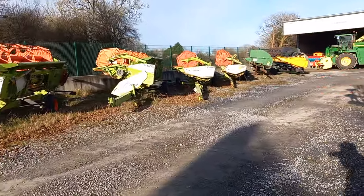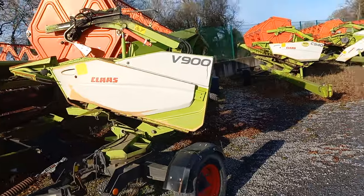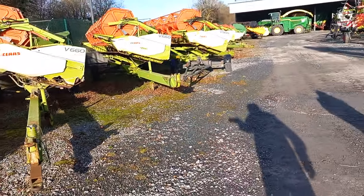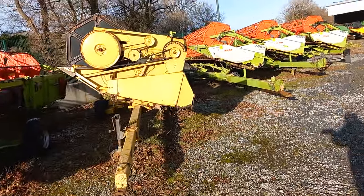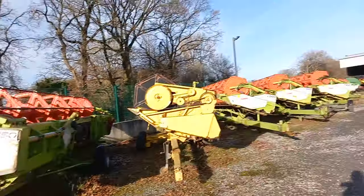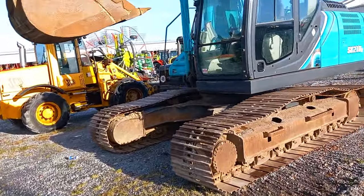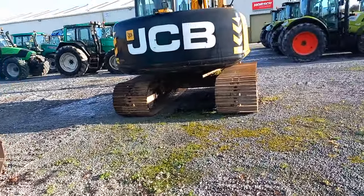These are the Claas headers walking down the yard. The sun is in our way so we have to keep the camera turned away from the sun. There's Waver headers, John Deere headers, Claas headers, New Holland headers — every kind of header. So if you want a header for your combine, call to Kelly's of Boris. We're looking at JCB — there's no number on it that I can see. We have a Cabelco 210, a nice clean machine.